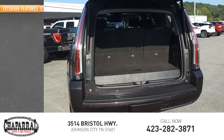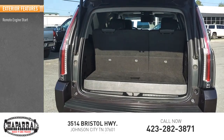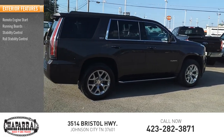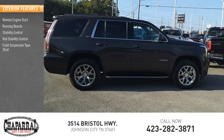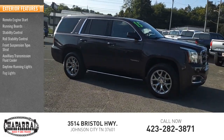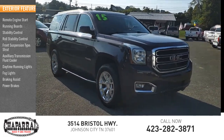Here are some of this vehicle's great options: remote engine start, running boards, stability control, roll stability control, front suspension type strut, auxiliary transmission fluid cooler, daytime running lights, fog lights, braking assist, power brakes.